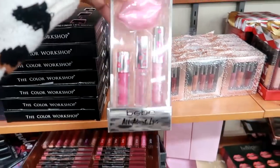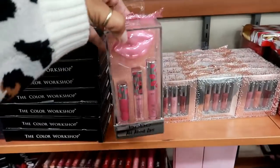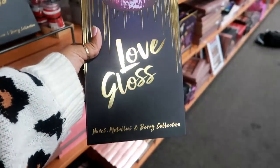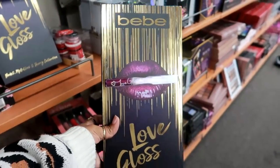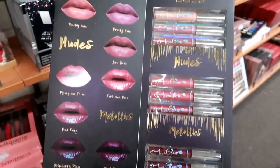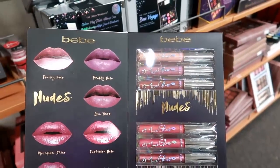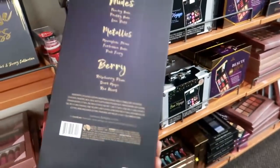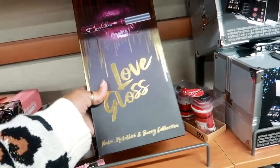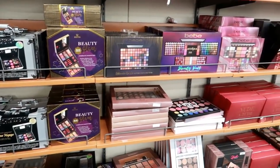Look at this BB lip gloss set with the cute little lips — I like that! It's $4.99. Here's the BB Love Gloss Nudes, Metallics, and Berry collection. Those are the colors you get: the dark purples at the bottom, metallics in the middle, and nudes at the top. This one is $14.99.